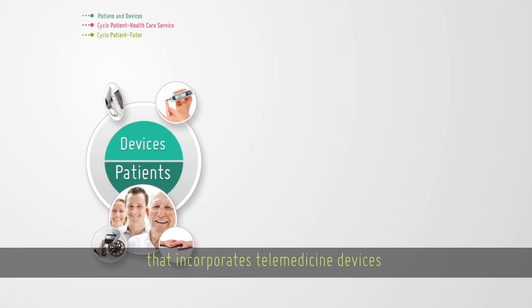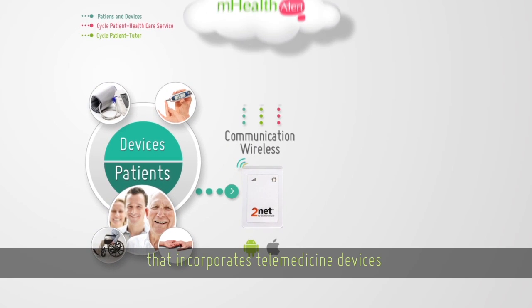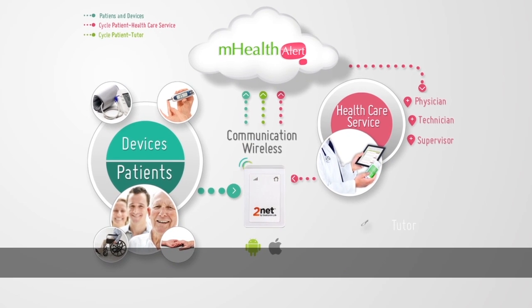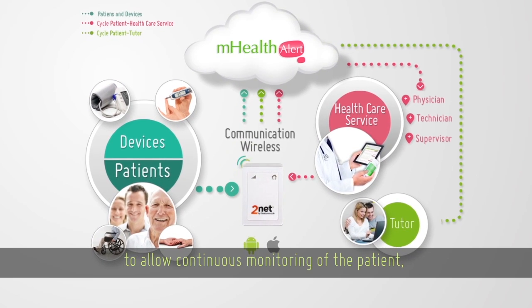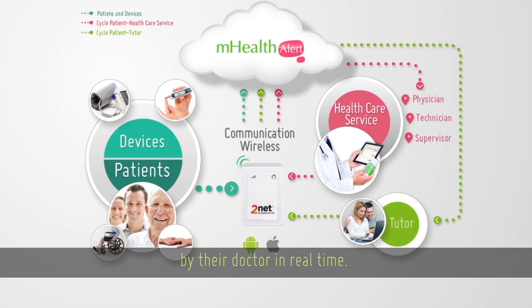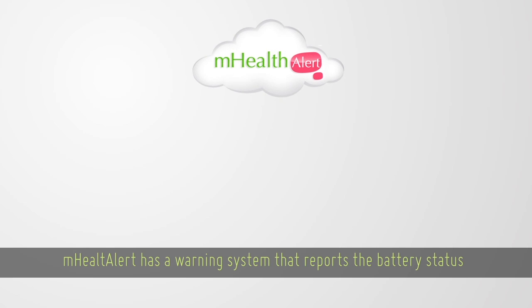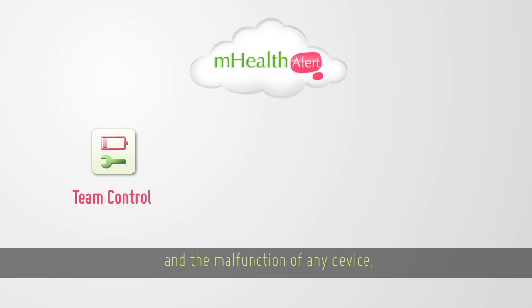mHealthAlert is an open platform that incorporates telemedicine devices in the homes of the chronically ill to allow continuous monitoring of the patient by their doctor in real time. mHealthAlert also has a warning system that reports the battery status and the malfunction of any device, making the service failure-tolerant.